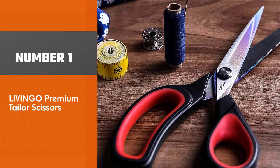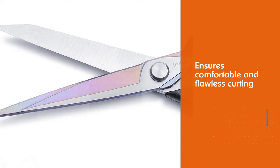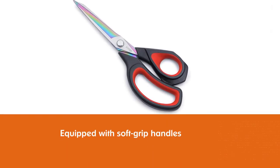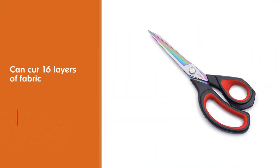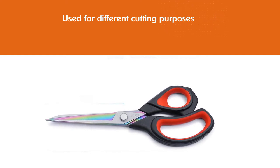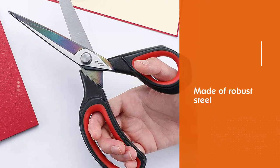Number one: Livingo Premium Taylor Scissors. The stylish design of Livingo scissors makes it a popular choice to ensure a comfortable and flawless cutting experience. The scissors are equipped with soft grip handles, and the blades are super sharp, capable of cutting even 16 layers of fabric. Made of robust steel, they are durable and rust resistant, measuring 9.5 inches long.